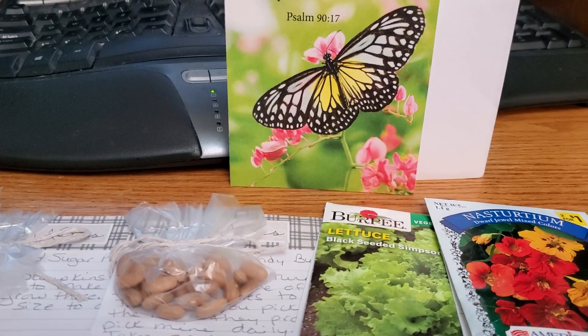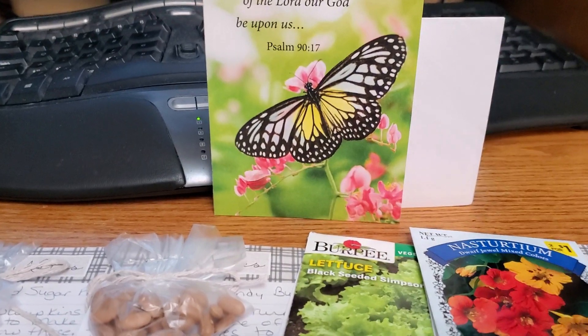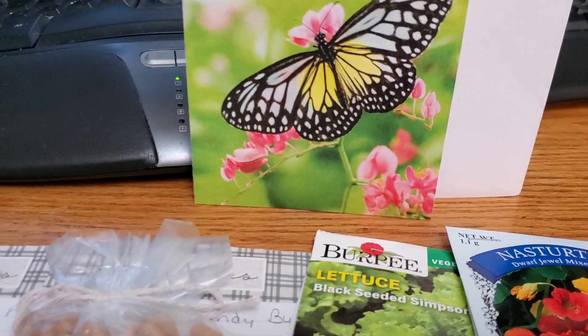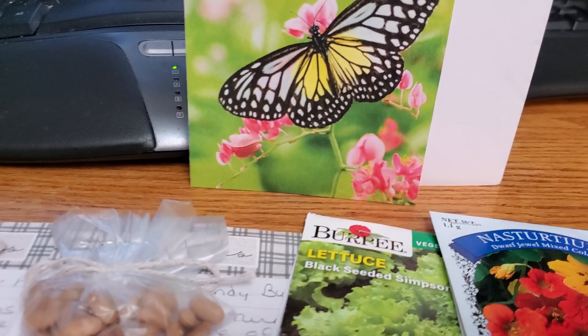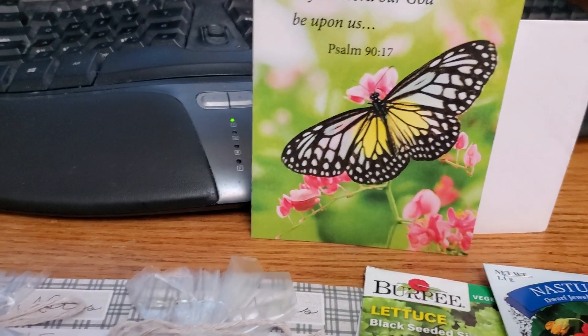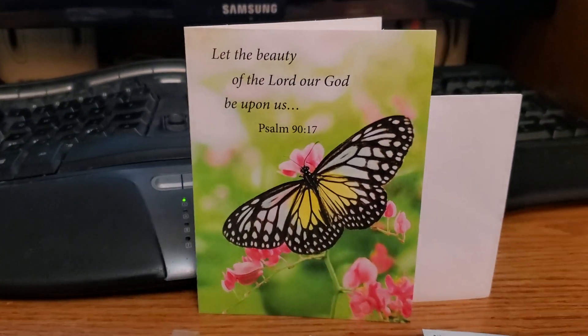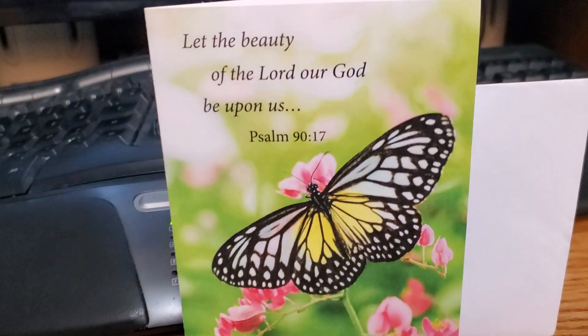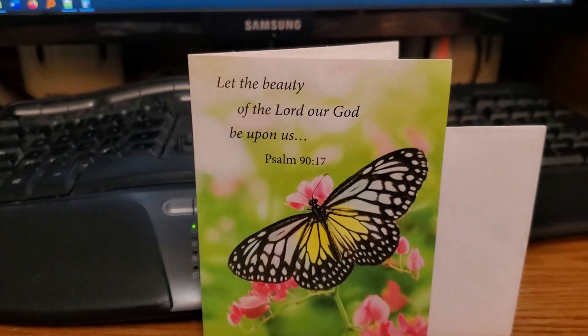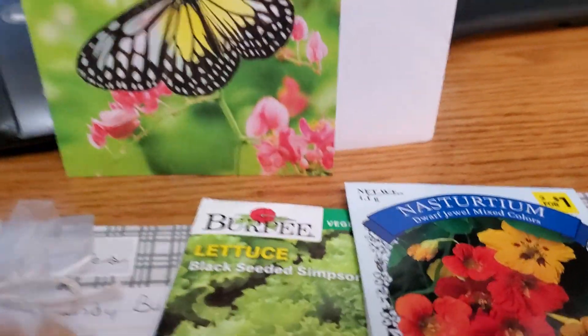Hi everybody, I'm Kendra. Welcome back to the channel. I wanted to share with you some friend mail that I got today. So about last month sometime, several of us got together and decided to do a card and seed swap. And so this is the beautiful card that I got. I won't show you the inside because it's a personal note, but she wrote a lovely little note inside and she sent me these seeds.